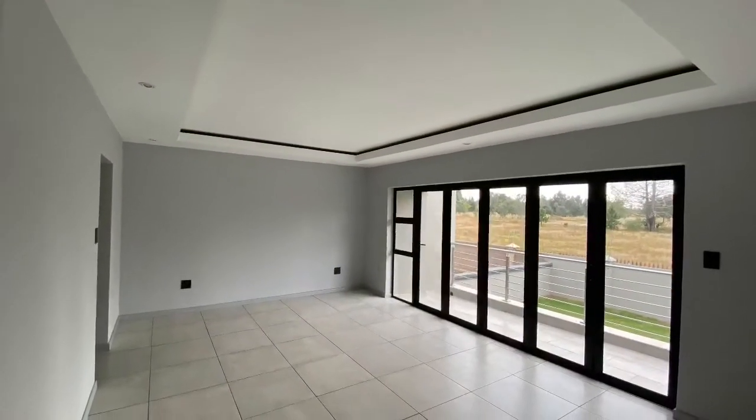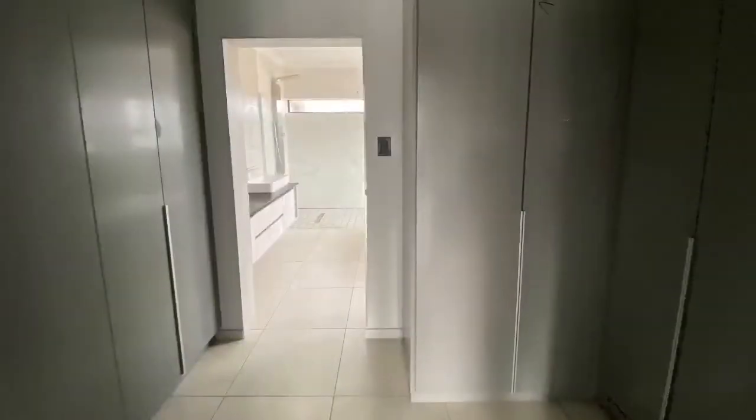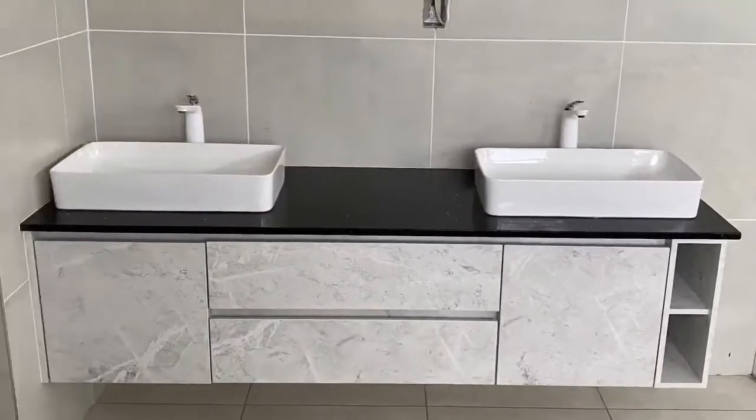The spacious master bedroom has a bulkhead ceiling and folding door panels leading to a balcony. A walk-in his and hers closet leads to a modern shower with a stainless steel shower column, a jacuzzi, and a his and hers basin set.